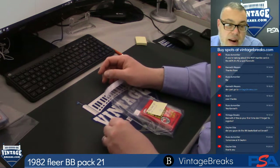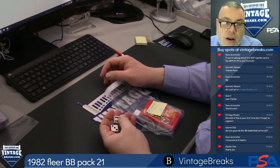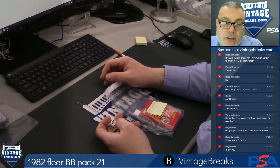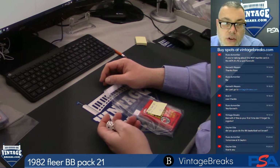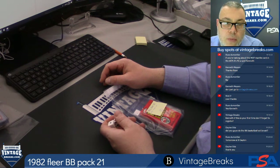All right, Vintage Breakers, we're about to open a 1982 Fleer baseball wax pack. We are Vintage Breaks. Subscribe to our YouTube channel, Vintage Breaks. You can also like us on Facebook, Vintage Breaks 459. We're also on Twitch, Twitter, Instagram, Periscope.